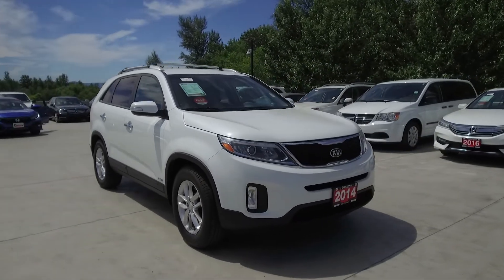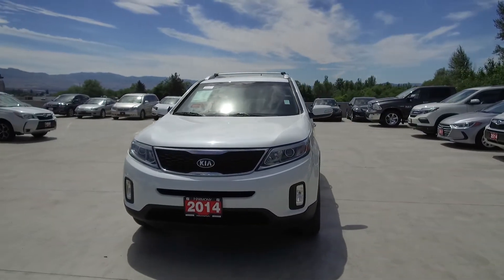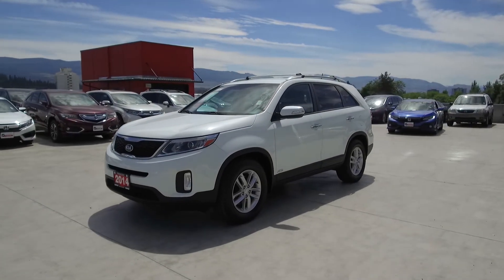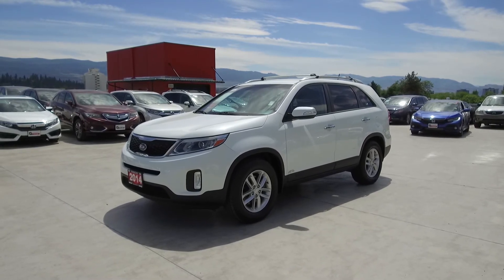We have a family-friendly low pressure environment — we don't charge documentation fees or any other hidden charges. Harmony Honda is located at 2550 Enterprise Way in Kelowna, BC. If you have any questions about this vehicle feel free to leave a comment below, or come on in and see for yourself why we are the dealership with the number one customer satisfaction in the Okanagan Valley. Thanks for watching.